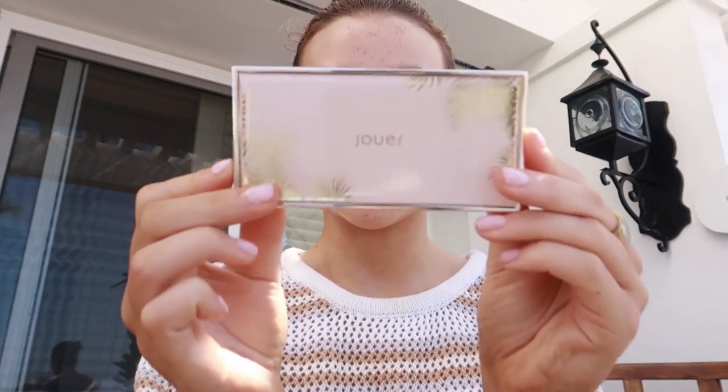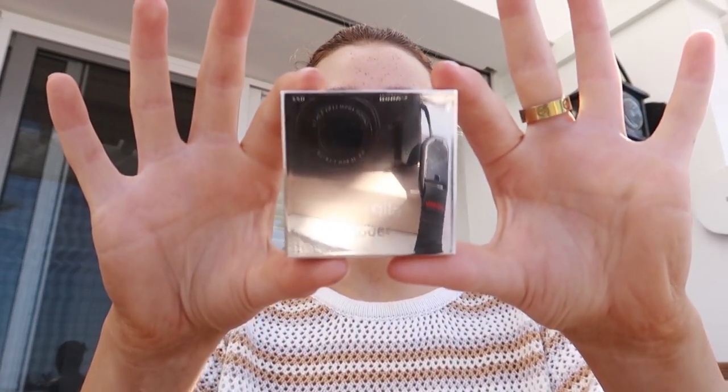I'm going to brush my eyebrows. For my blush, I have this Jouer — this is their Cheeky Summer Blush Duo and I'm going to use this darker shade. This is the Terracotta Sands. Then I'm going to use this Jouer Citrine Powder Highlighter. So pretty — I just add that extra little glow there.